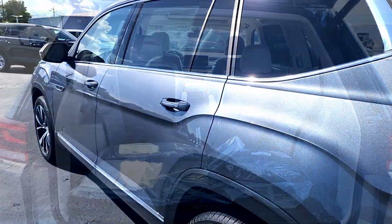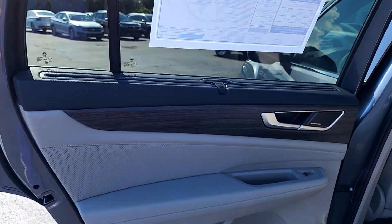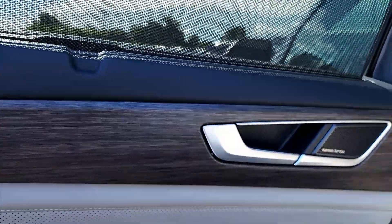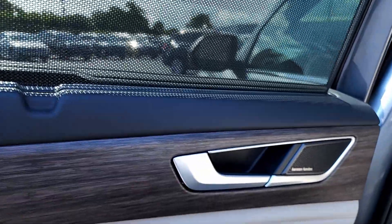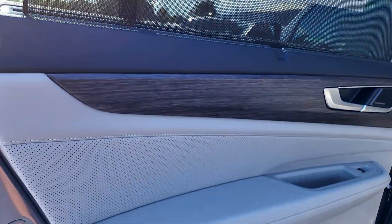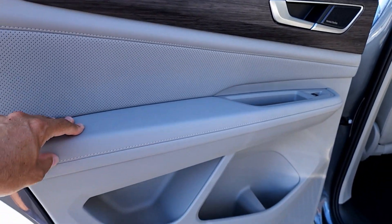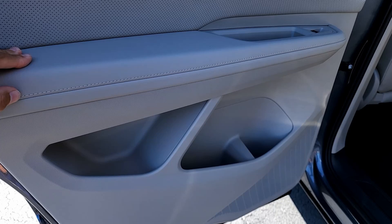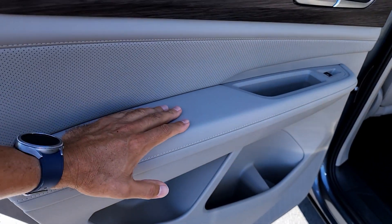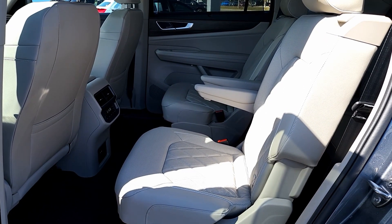Looking at the rear door and door panel, you can immediately see there's a manual sunshade — really important in my book. You have Harman Kardon stereo, replacing the Fender system from previous years. There's simulated wood grain that actually looks pretty good, plus leather/leatherette wrapping on the door panel. There are cubbies underneath for more storage.